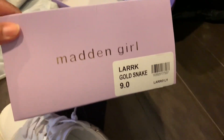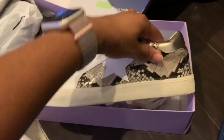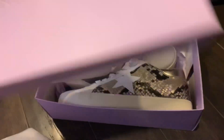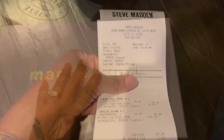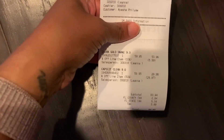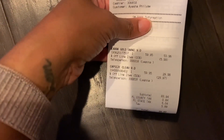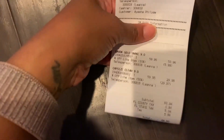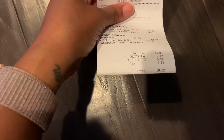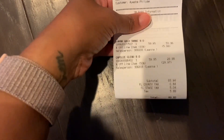They are by Madden Girl - it's called the Lark, and it's the gold snake print. They have some other prints in this too. So I'll have to let y'all know how these work out. I'm really excited to have these. Pricing-wise, they were buy one get one 50% off, at $59.99 each. Then she also gave me an extra 10% off for being a Steve Madden past member. So the total for both pairs of shoes was $90, and I'm pretty happy with that.